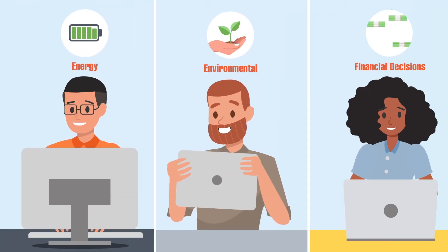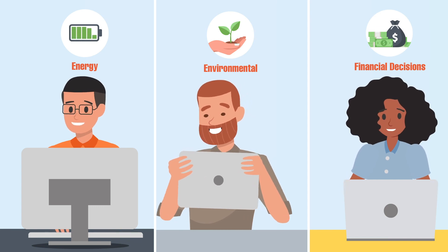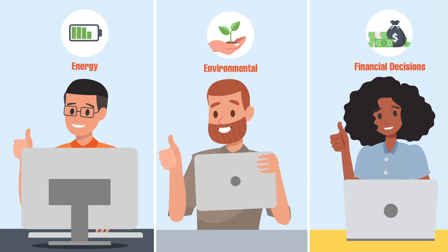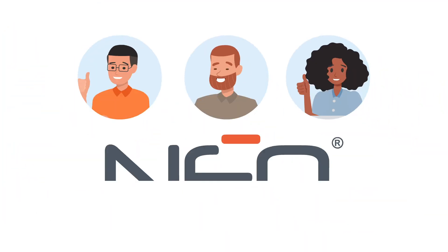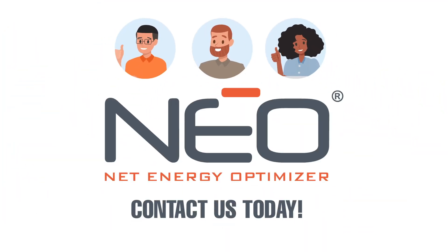When you're faced with energy, environmental, and financial decisions with short timelines and minimal information, NEO delivers the trusted data you can build on. To get started with NEO on your next project, contact us today.